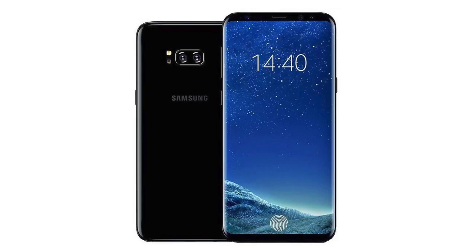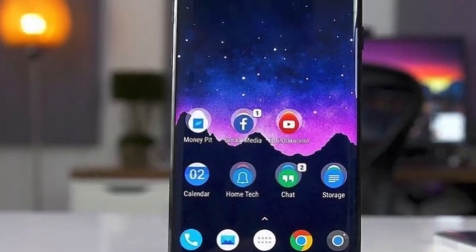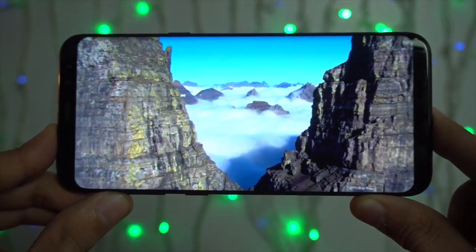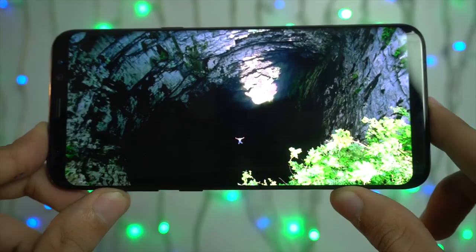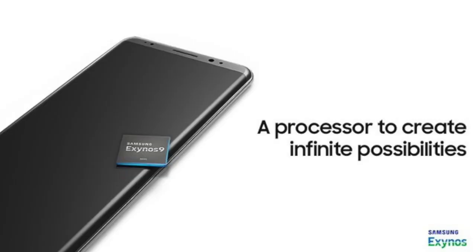This is about Galaxy S9. Samsung has already achieved that futuristic design they wanted to introduce in the first place — it's literally the best on the market as of now. So you won't see any crazy approach with the Note 8. It's 90% based on the Galaxy S8 family, with the only real new additions being dual cameras and possible stereo speakers.